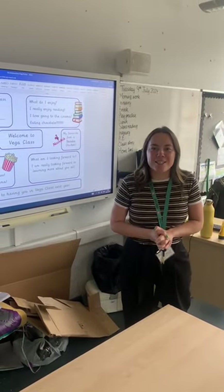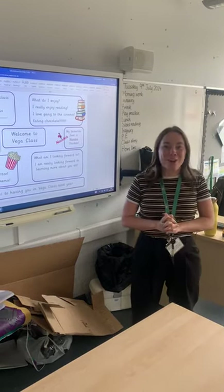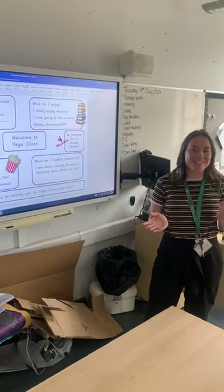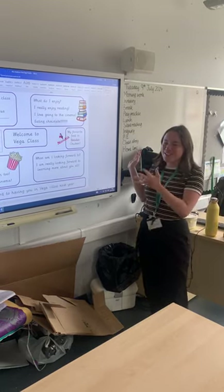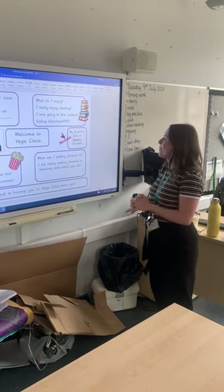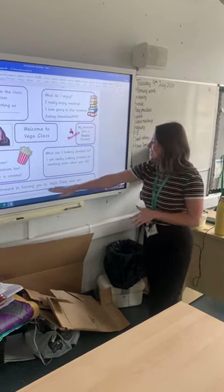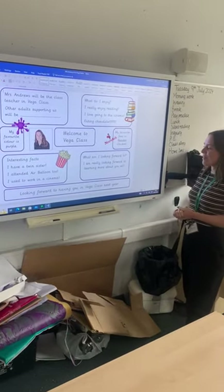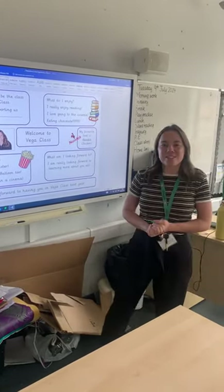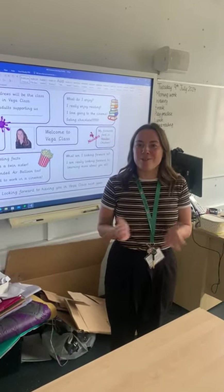You might see her working in reception, so if you do, give her a little wave and say that Mrs Andrews is your teacher. There are lots of other interesting facts about me on there, and this sheet will be given to you before the end of the year for you to have a little read and learn even more about me. One of the things it says at the bottom is that I'm looking forward to having you in class next year, which I really am. I hope you have a lovely summer and I will see you in September.